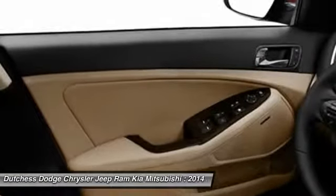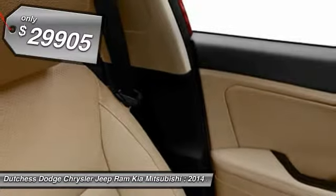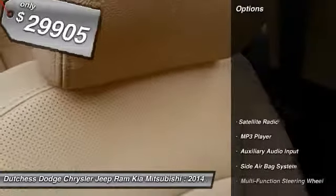Its smooth, flowing lines speak of grace and style and offer a strong hint of European luxury. And it's priced below $30,000. Here are some of this vehicle's great options.